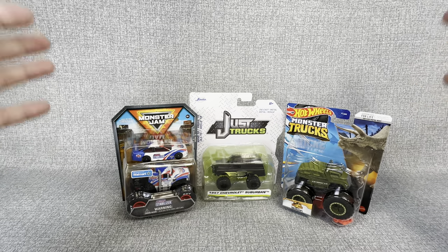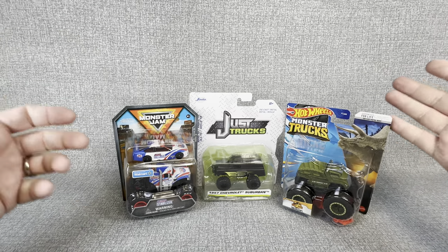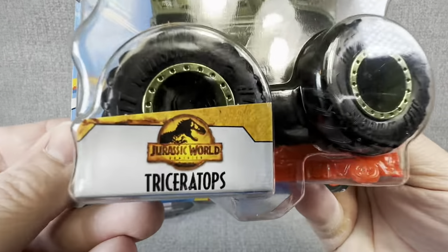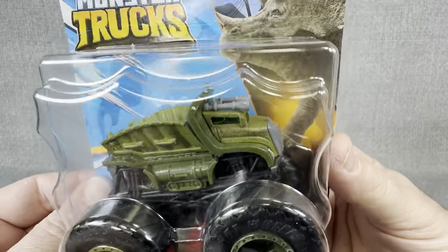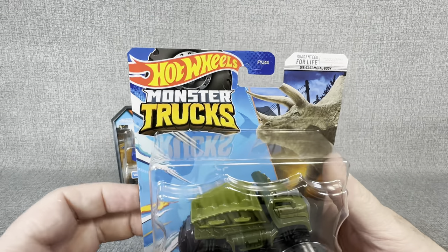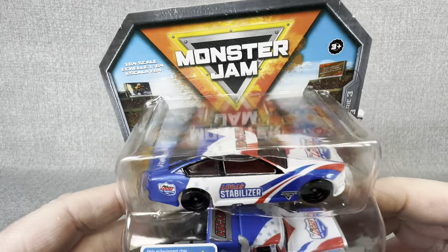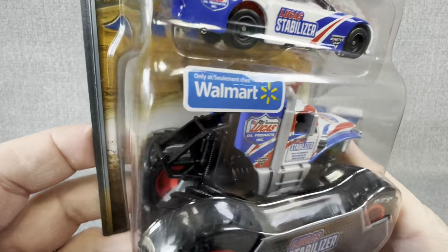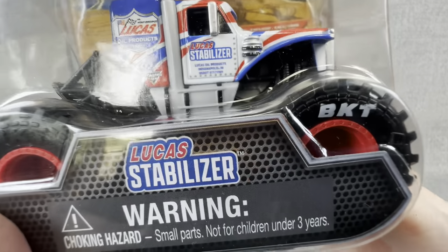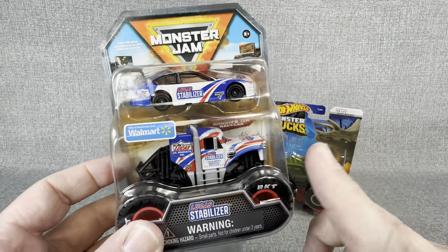I've gotten on a kick lately where I love opening these Monster Jam trucks and Hot Wheels monster trucks. I typically think the Hot Wheels monster trucks are a little cooler because of some of the designs — this one is a Jurassic World Triceratops. Those crazy designs keep drawing me to Hot Wheels, but I have seen a few more restocks of Monster Jam trucks, and I found this one at my local Walmart: the Lucas Stabilizer monster truck and race car combo.